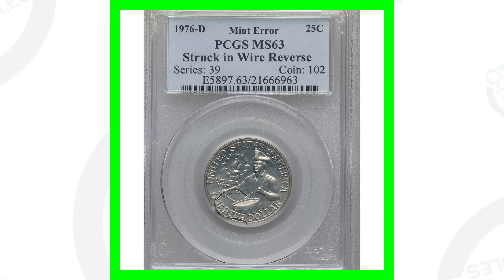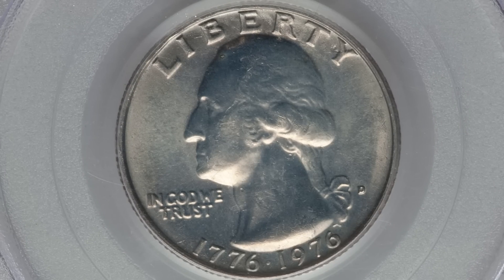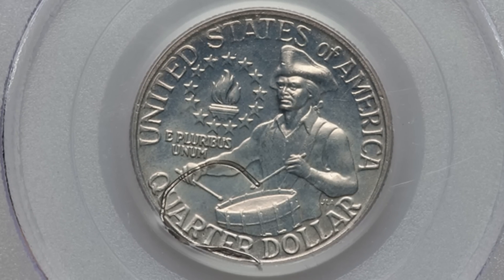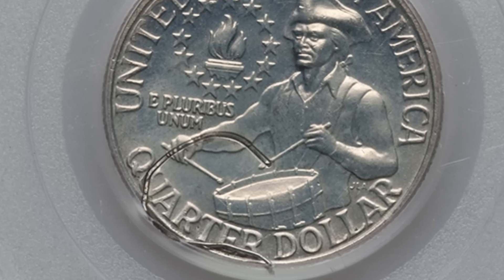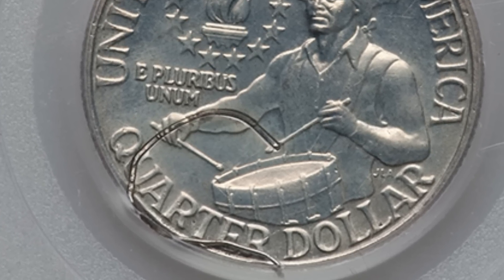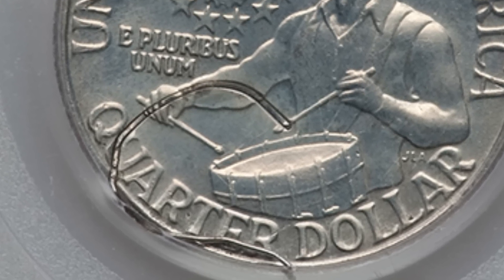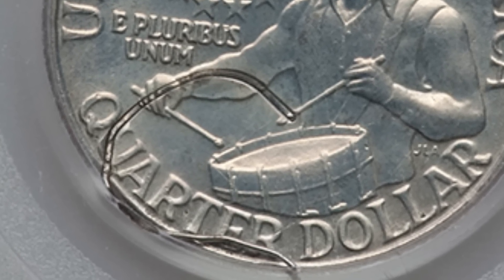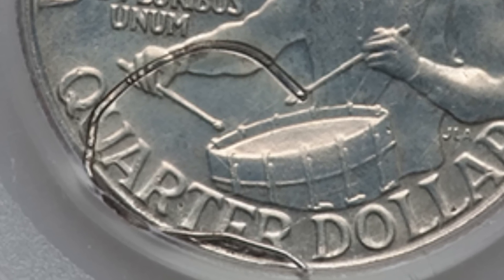Here is a 1976 bicentennial Washington quarter. Not much going on the front, but if we go to the reverse, this is where the value comes in. This 1976-D coin was actually struck through a wire on the reverse — you can see that wire going through the quarter. That actually happened at the mint when the coin was produced. This coin sold for over $700 — a $700 quarter.